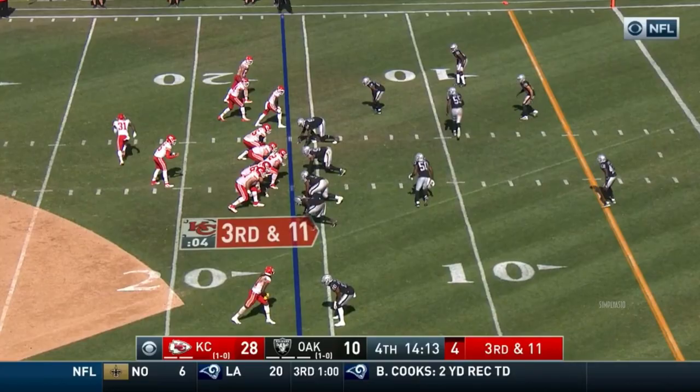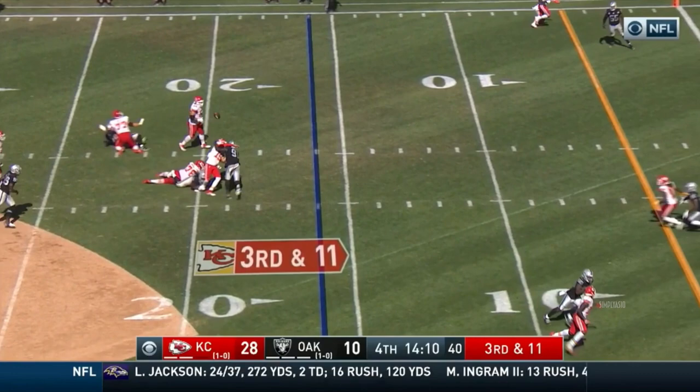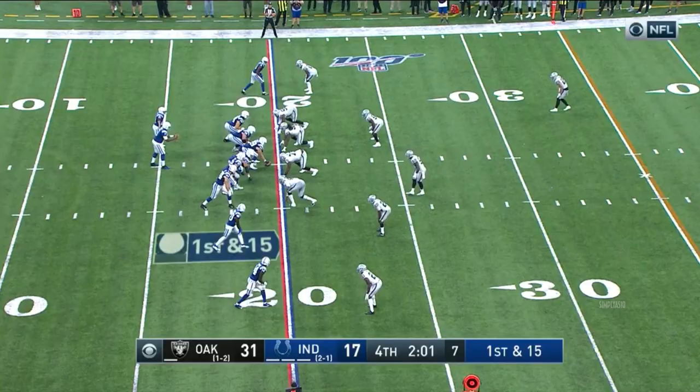Drew Lock looking for his tight end — no offense — no one else even thinks there's a chance to get this. Got it. Oh, the ball comes out. They're going to rule it an incomplete pass. Looks like they're going to call it a fumble and it's scooped up by the Raiders. Worley. 15-15.